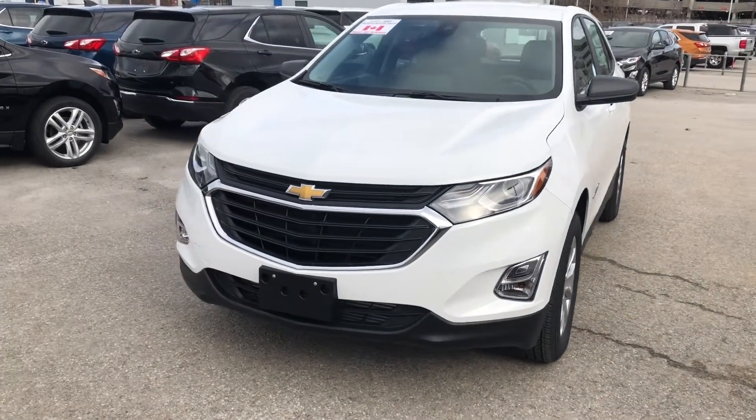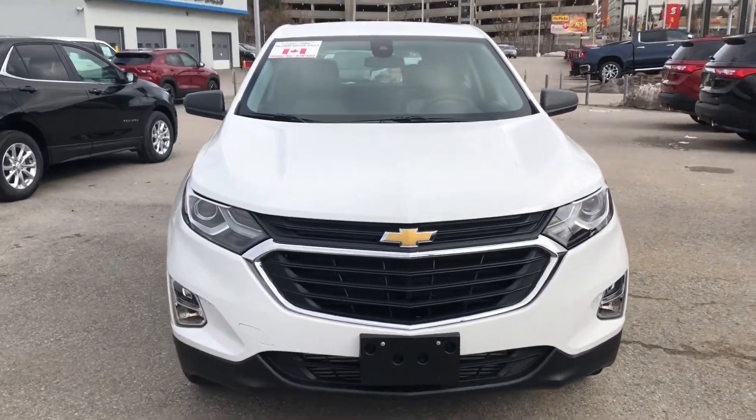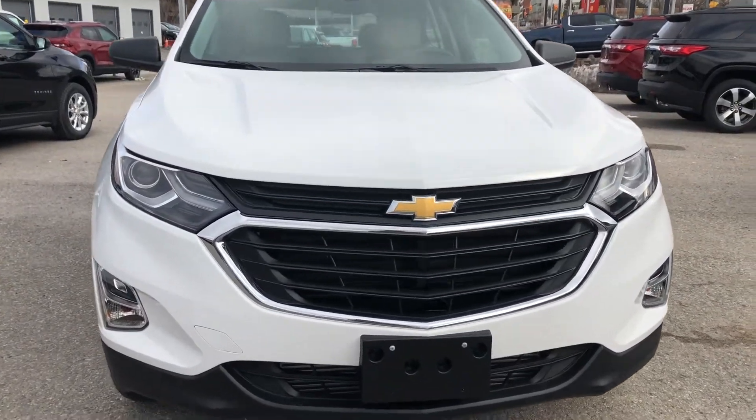Hey, it's Greg from Ontario Motor Sales and I'm here with a 2021 Chevrolet Equinox LS finished in Summit White.